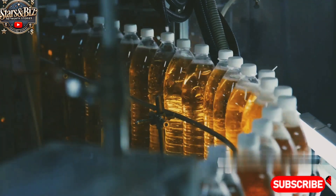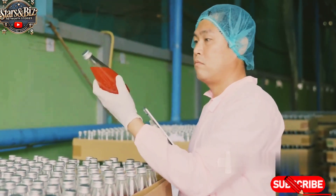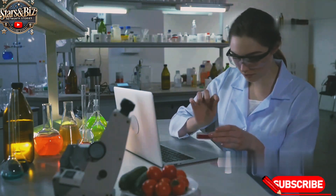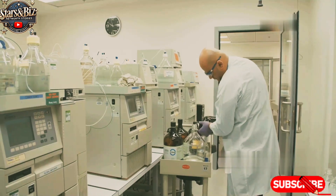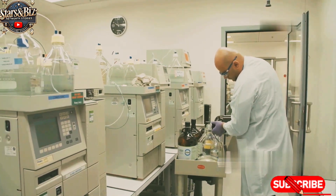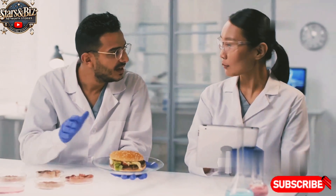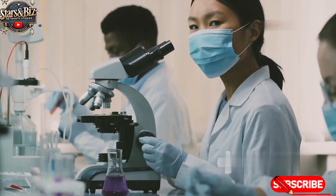Before the mixture moves forward in the production process, quality control tests are performed. Red Bull adheres to strict guidelines to ensure that every batch meets the same high standards. Samples are taken to ensure that the concentration of caffeine, taurine, sugars, and vitamins is accurate. Quality control measures include chemical analysis, taste testing to ensure the drink maintains its consistent flavor profile, and microbiological testing to ensure there is no contamination and the drink is safe for consumption.